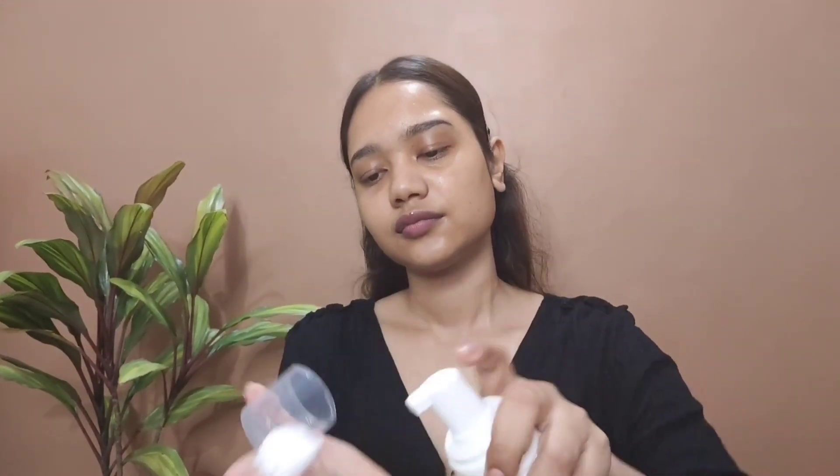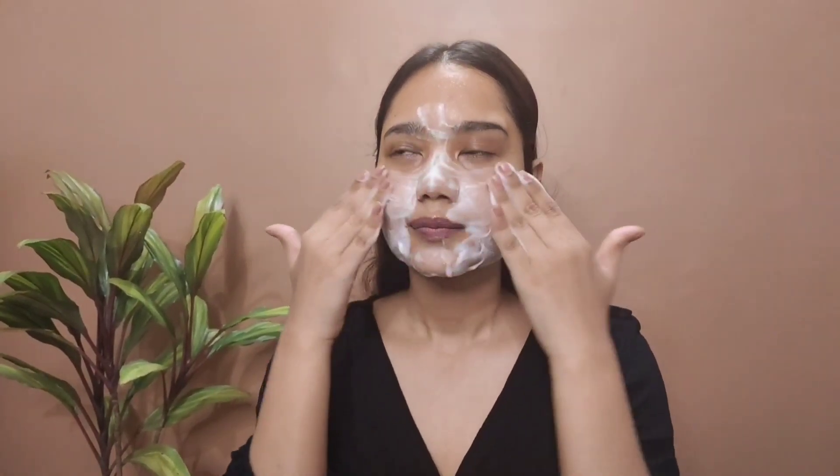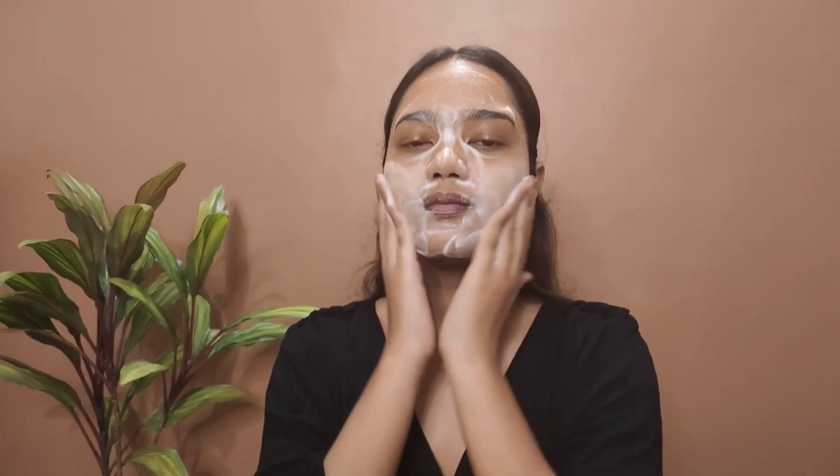There is a daytime skincare routine and a nighttime skincare routine. For the daytime routine, the first step is the foaming face wash. It is very gentle on the skin. After using many face washes, you can end up with very dry skin, but that is not the case with this one. This face wash does not strip your naturally existing oils, which is a good thing. It is part of both my daytime and nighttime skincare routine.